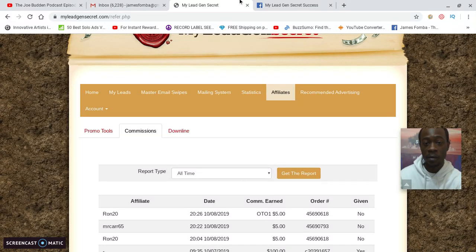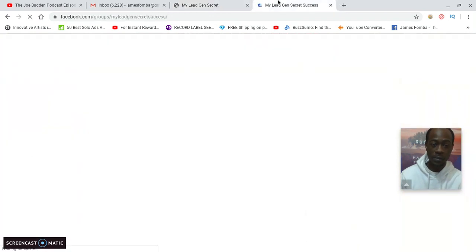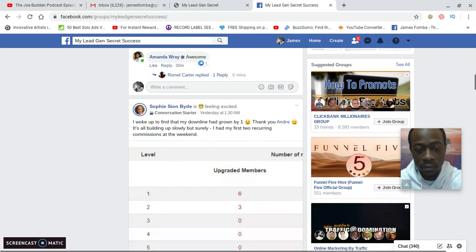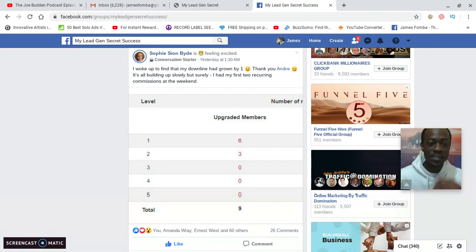I used that done-for-you email, and I want to show you that other people are getting results too. Here we are in the private Facebook group. Ramel Carter — congrats to you, Ramel — this is someone who's been trying to make money online for a while. He said: '21 days in and I woke up to my third sale this morning. The sale came from one of my leads in the system. I'm so excited — it truly works.'